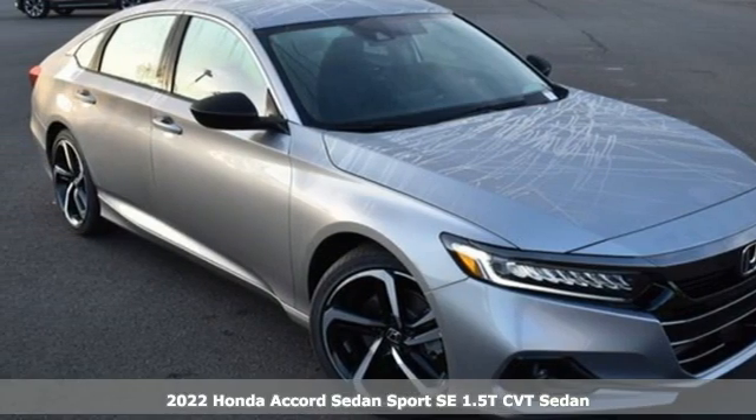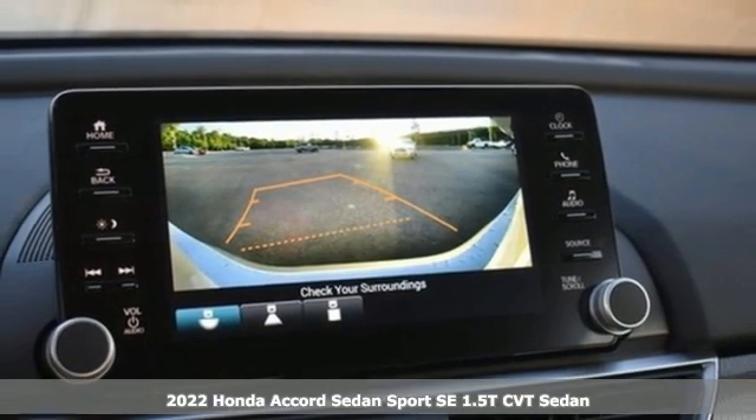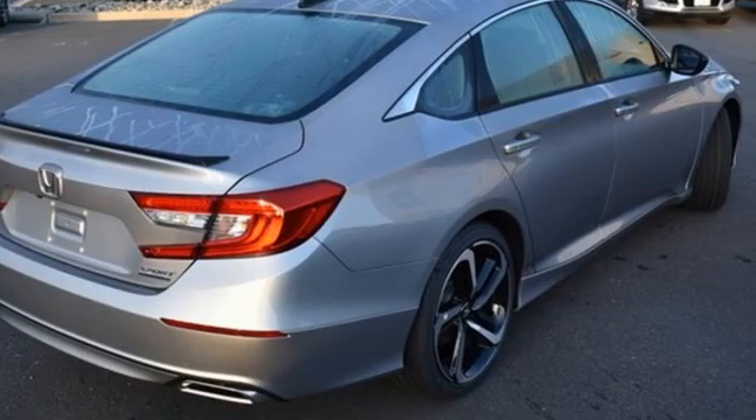It's a new 2022 Honda Accord sedan. Honda made no compromises with this luxurious and practical Accord. And with features like these, every drive's a pleasure.